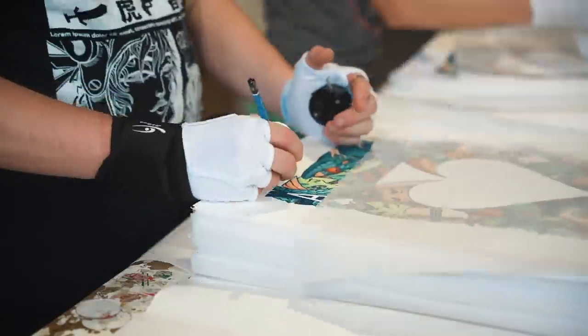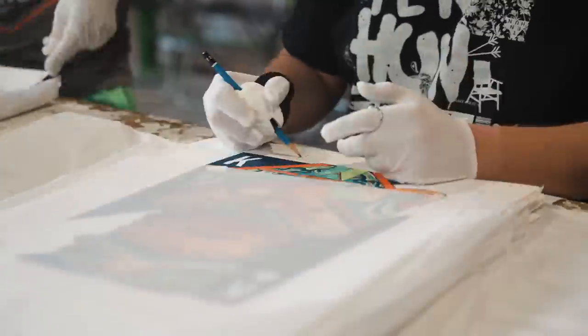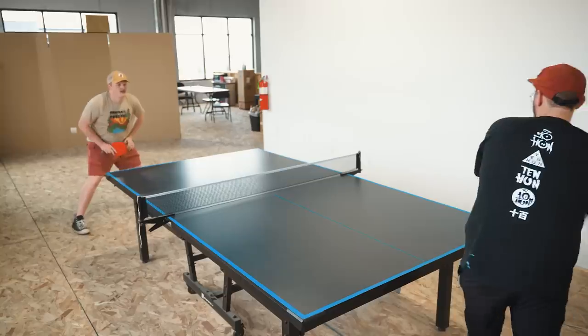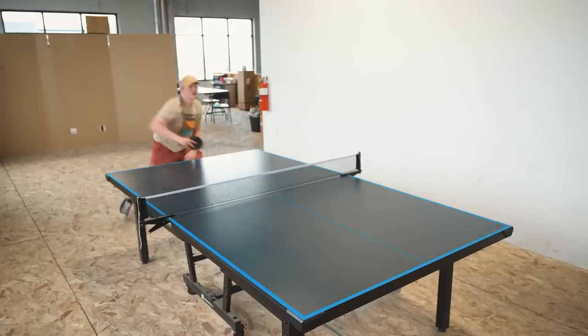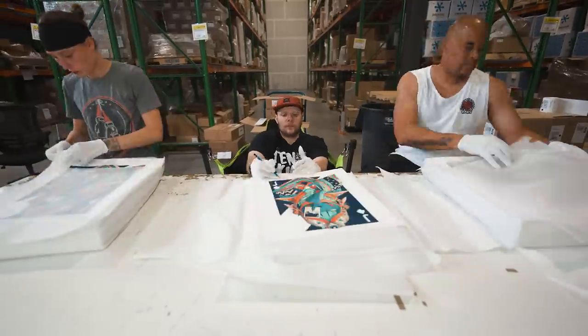The Giclées are absolutely lush, beautiful, and richly colored, but man, they are hard to sign compared to the uncut sheets. That tissue paper got in the way so much. The thicker, heavier museum-quality paper was much harder to sign, and my hand didn't slide across it. We have truly entered hard mode, ladies and gentlemen.